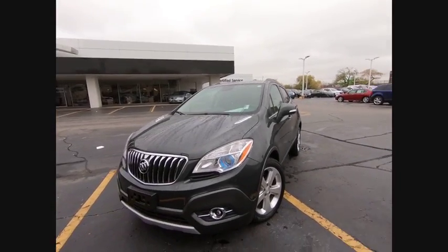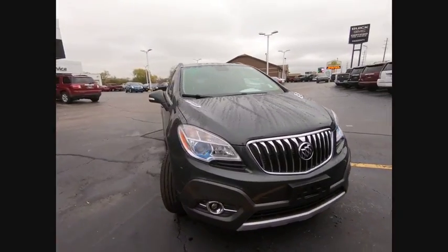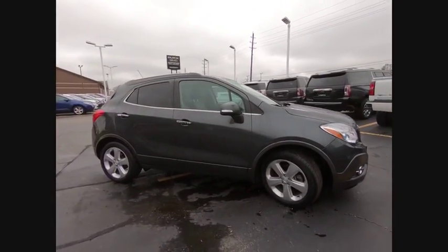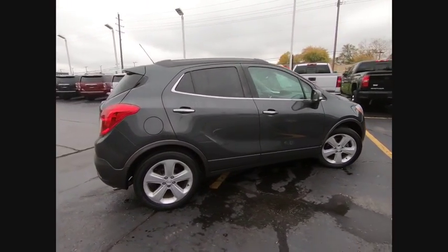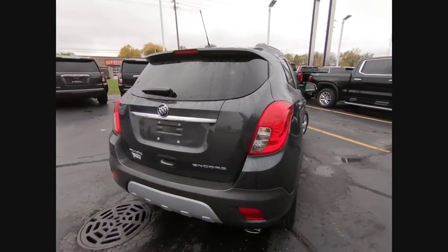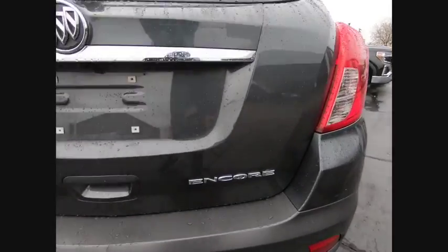Looking for the right vehicle? Check out the 2016 Encore. The Encore captures Buick's traditional strengths while demonstrating luxury and style in a petite size. It's amazingly quiet at freeway speeds and the suspension engulfs pavement imperfections, providing passengers with a pampered ride. Standard features that would make any car owner smile.